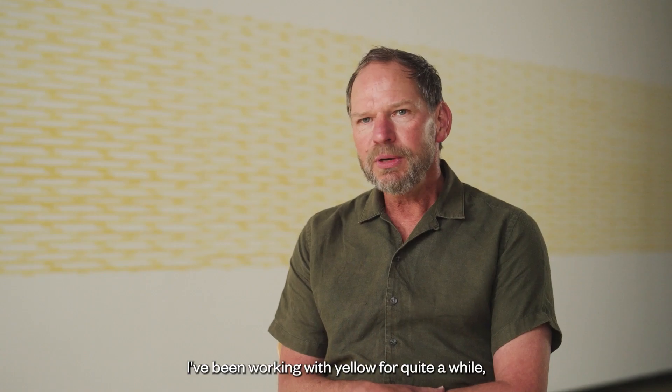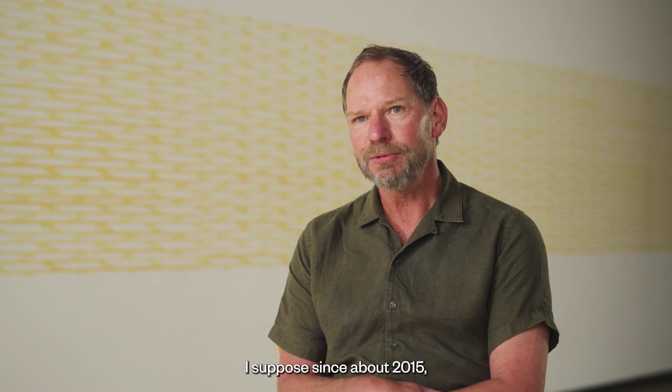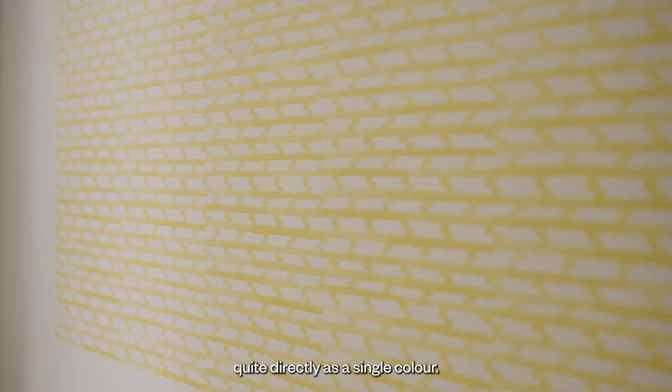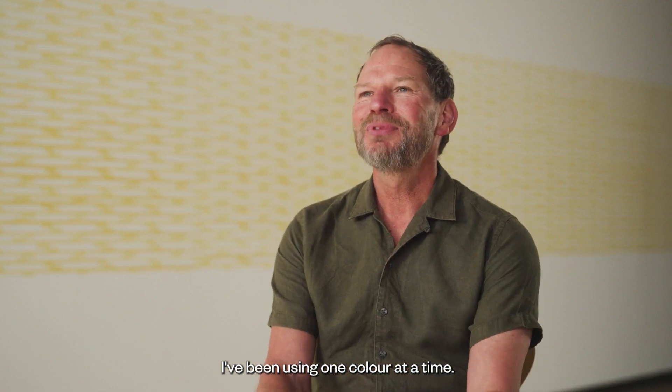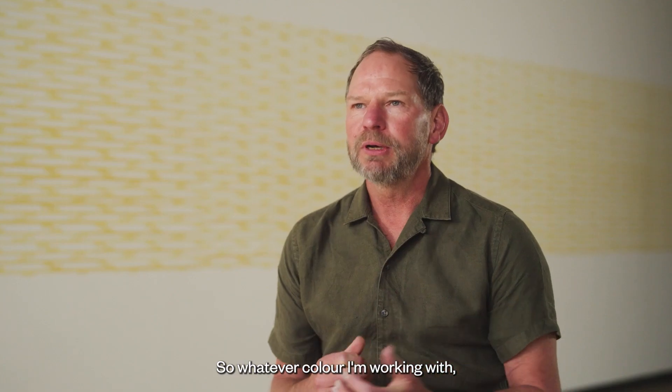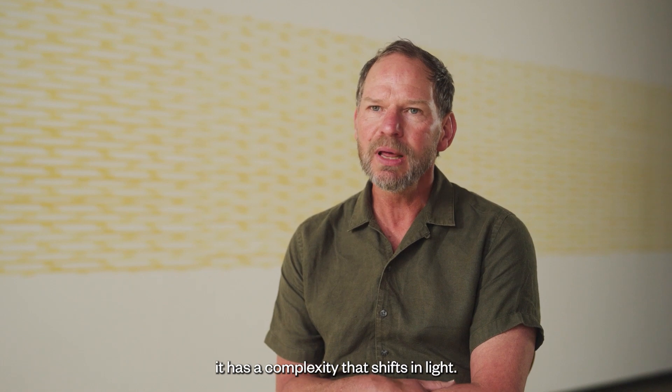I've been working with yellow for quite a while — since about 2015 — quite directly as a single colour. I've been using one colour at a time. Two colours is quite difficult, and a good friend of mine said colour is never alone, so whatever colour I'm working with, it has a complexity that shifts in light.